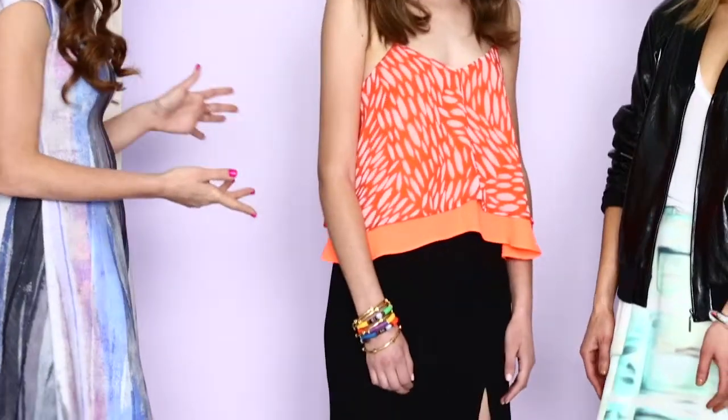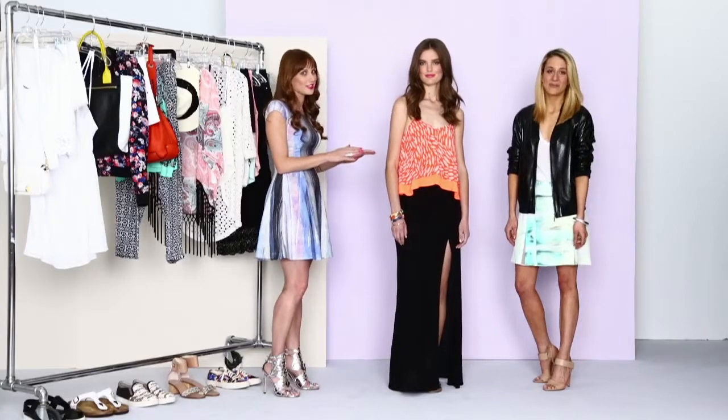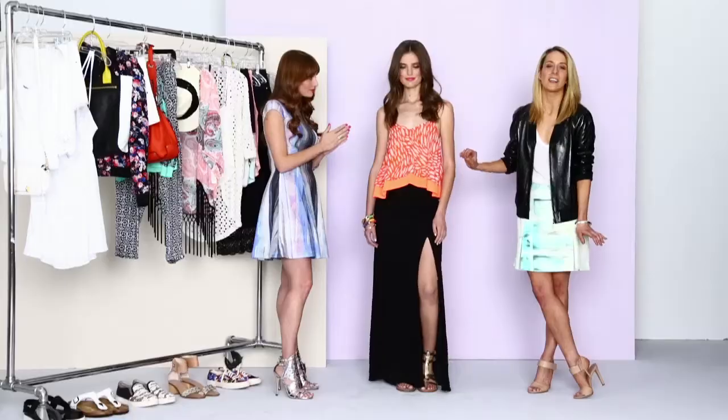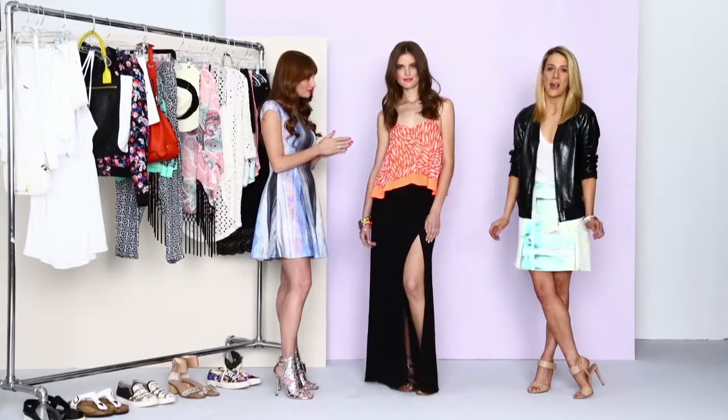Katie here is wearing this double-layered cropped version, which looks super fresh this season. She's paired it back to a high-waisted skirt, which is the perfect mate for a cropped cami. It really creates that super flattering hourglass silhouette.